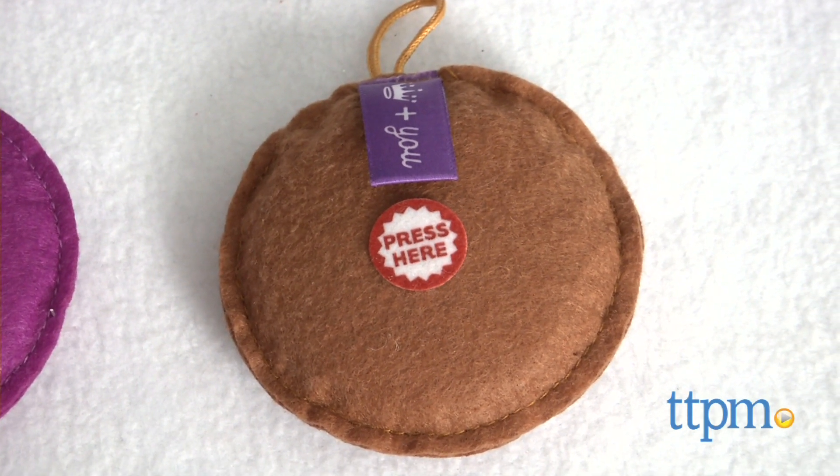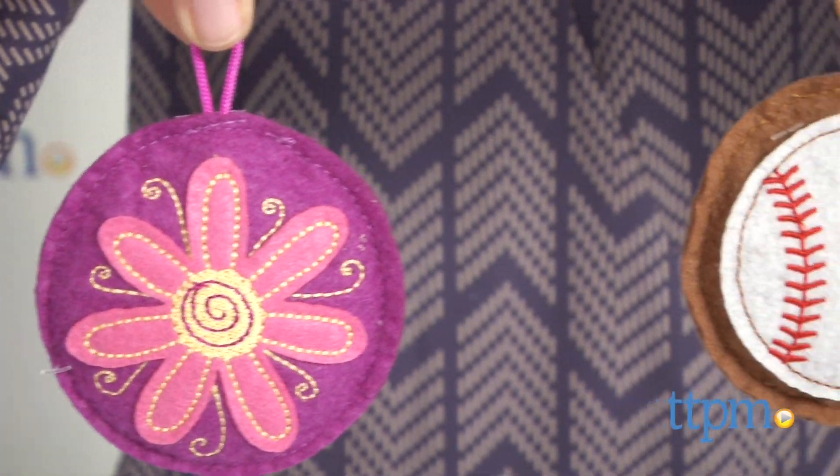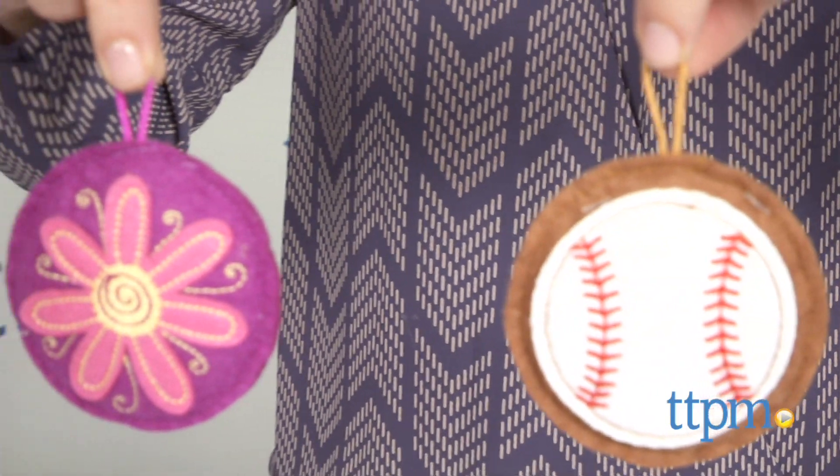Each charm measures 3 inches in diameter and features a felt graphic and a loop on top. We have the baseball and flower here, but there are many different designs to choose from including a rainbow, harp, butterfly, dog, band-aid, and more.